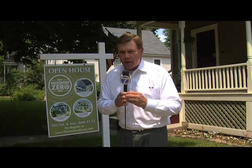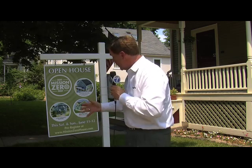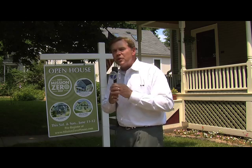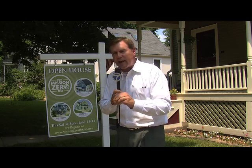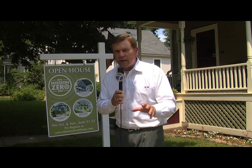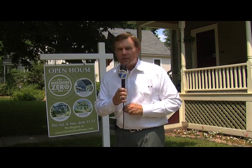If you'd like to learn more about what Kelly and Matt are doing here, they're going to open their home to others as well. They'll take part in an open house during Mission Zero Fest Saturday and Sunday here in Ann Arbor. We've got all the information and details you need on our website at WXYZ.com.